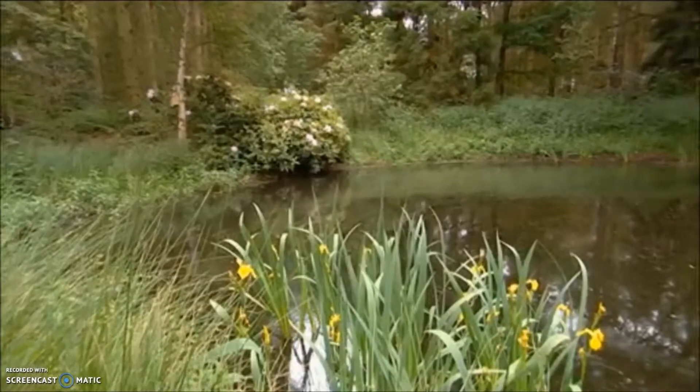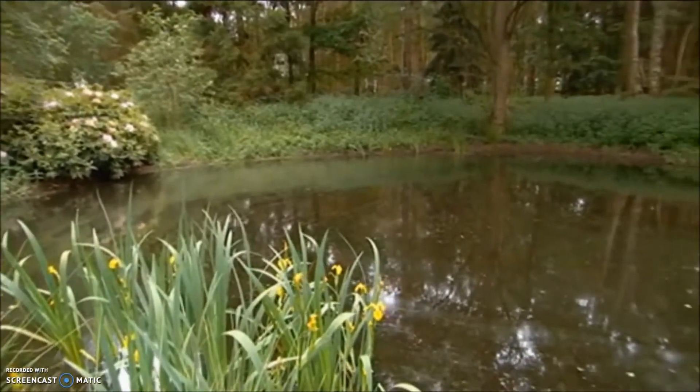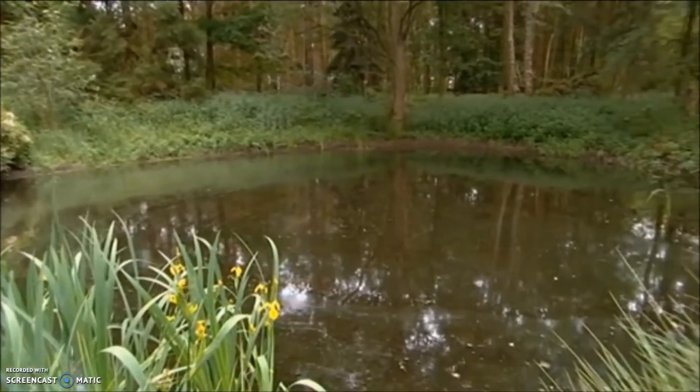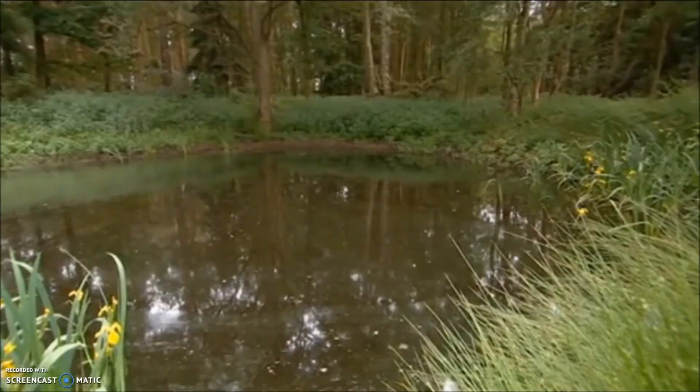That's absolutely right. What is a pingo, Mike? Well, during the last ice age, this site was probably a freshwater spring. And the water pushed the soil up, forming a slight mound. That froze, and when the ice receded, the mound imploded, causing a little crater.